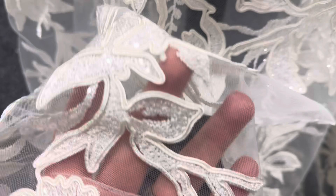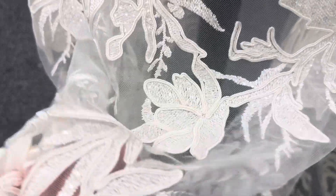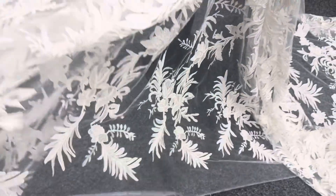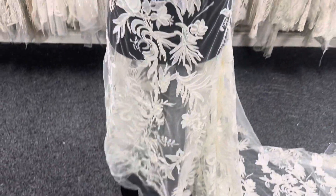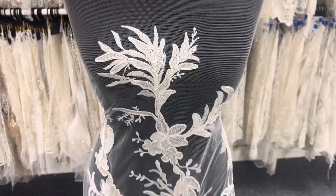The embroidery is decorated with a sparse but subtle, very elegant display of clear colorless sequins, which you can just see glistening in the light there — really beautiful, very decadent. This lace, called Callisto, is available from stock with a minimum quantity. We hope you like it.